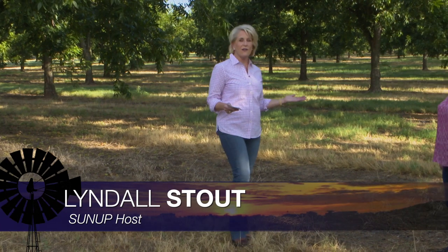Hello everyone and welcome to SUNUP. I'm Lyndall Stout. We join you today from the Cimarron Valley Research Station in Perkins, where we're talking with Becky Carroll, our Extension Pecan Specialist, about this year's pecan crop.